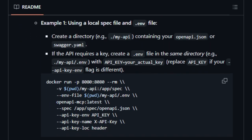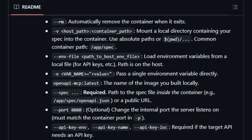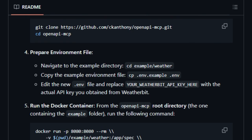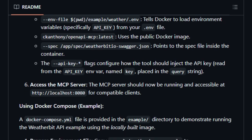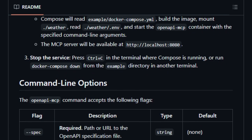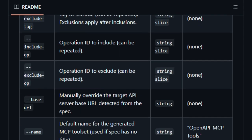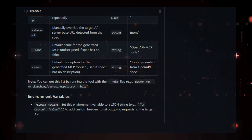This enables MCP-compatible clients like Cursor to interact with APIs described by standard OpenAPI specifications. You can enable your AI agent to access any API by simply providing its OpenAPI/Swagger specification — no additional coding required. OpenAPI MCP also offers flexible API key handling, securely managing API key authentication for the proxied API without exposing keys to the MCP client. It supports both local and remote specification files, making it adaptable to various development environments, and its Dockerized nature ensures easy deployment and scalability. In essence, OpenAPI MCP uniquely empowers AI agents to manage and interact with cloud infrastructure through natural language.